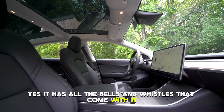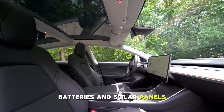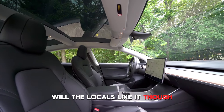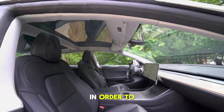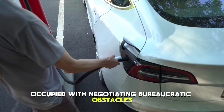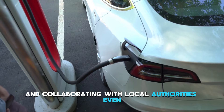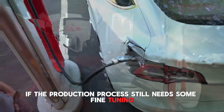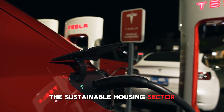Yes, it has all the bells and whistles — smart home control system, Tesla Powerwall batteries, and solar panels. Will the locals like it, though? Time will tell. In order to obtain approval, Tesla is currently occupied with negotiating bureaucratic obstacles and collaborating with local authorities. Even if the production process still needs some fine-tuning, Musk is steadfast in his commitment to transforming the sustainable housing sector.